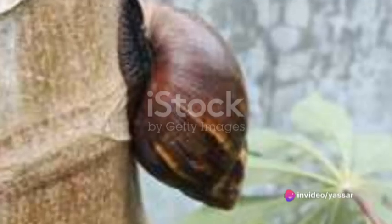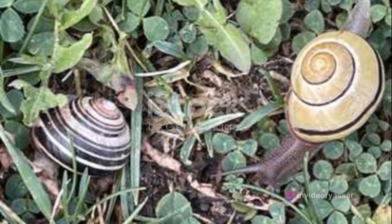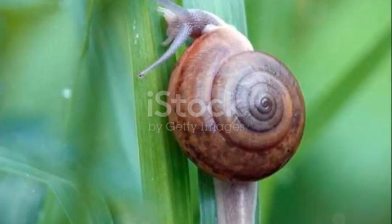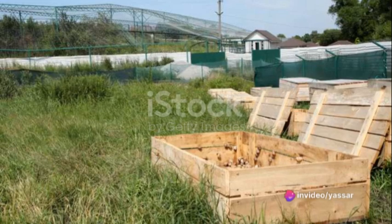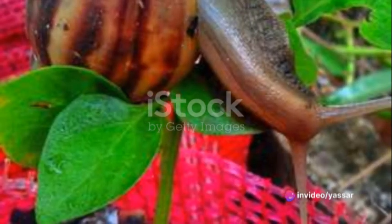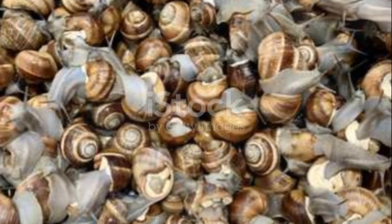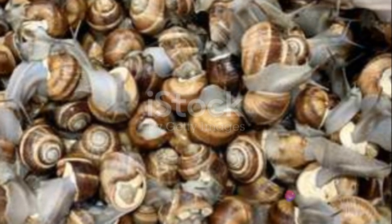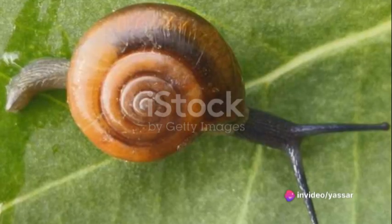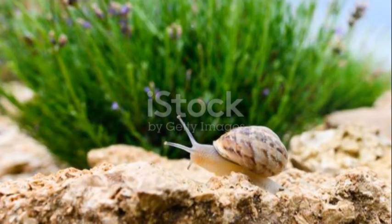Let's recap. Estivation and hibernation in snails are defense mechanisms triggered by unfavorable weather conditions. To prevent this, you need to control the environment of your snail farm by maintaining a cool, moist habitat away from direct sunlight. You also need to ensure your snails are getting enough calcium in their diet, and regularly monitor their behavior for any signs of discomfort. Remember, understanding the problem is half the solution. With these steps, you are well on your way to maintaining a productive snail farm all year round.